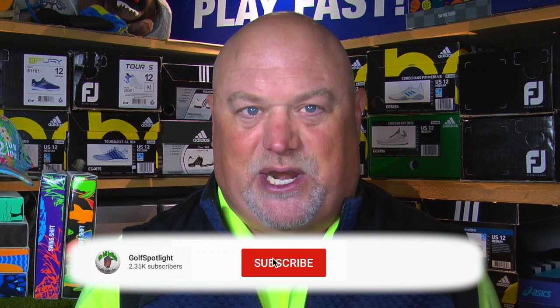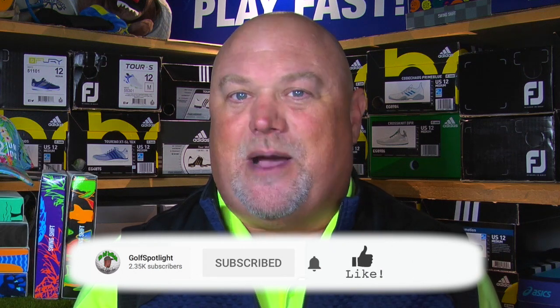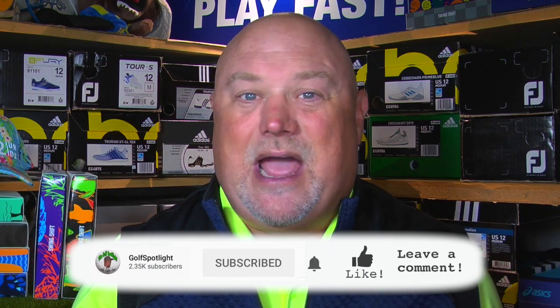Before we get to the shoes, please click on the red subscribe button and turn on your notifications so you never miss an episode of the Golf Spotlight. Comment down below — be honest, how many pairs of golf shoes do you own? Don't be shy! Now let's get to the footwear, as we are joined by FootJoy Senior Product Manager Keith Duffy.